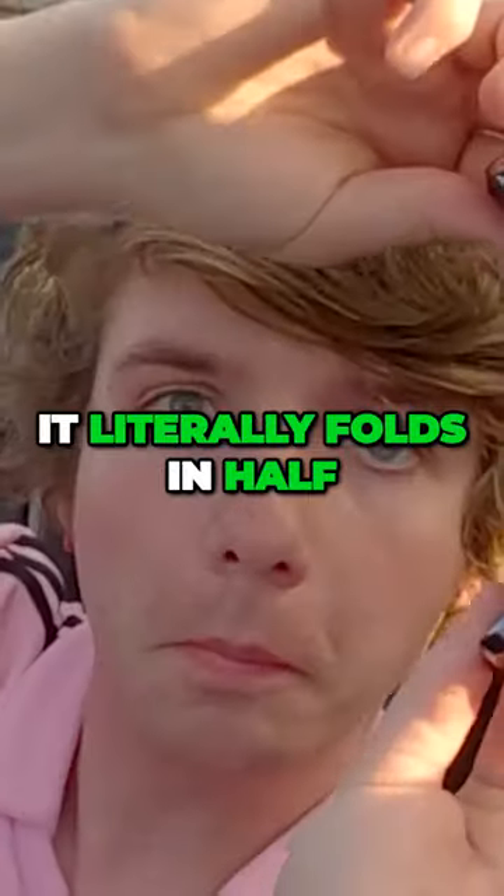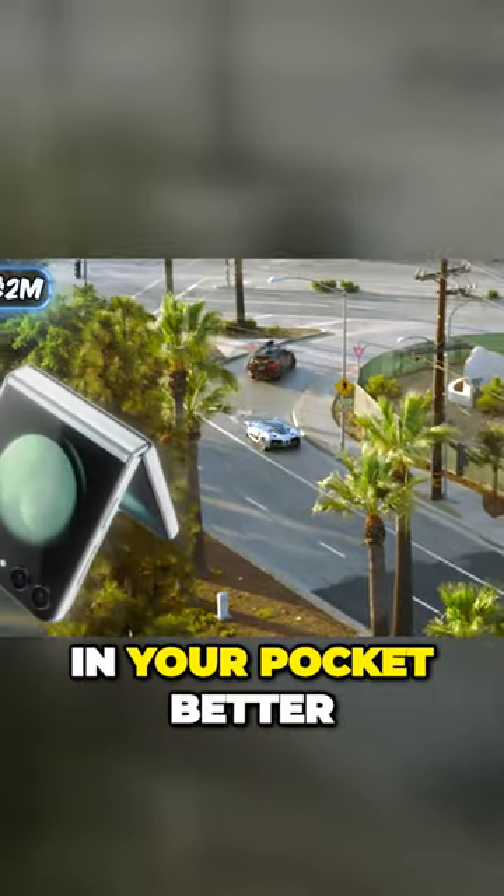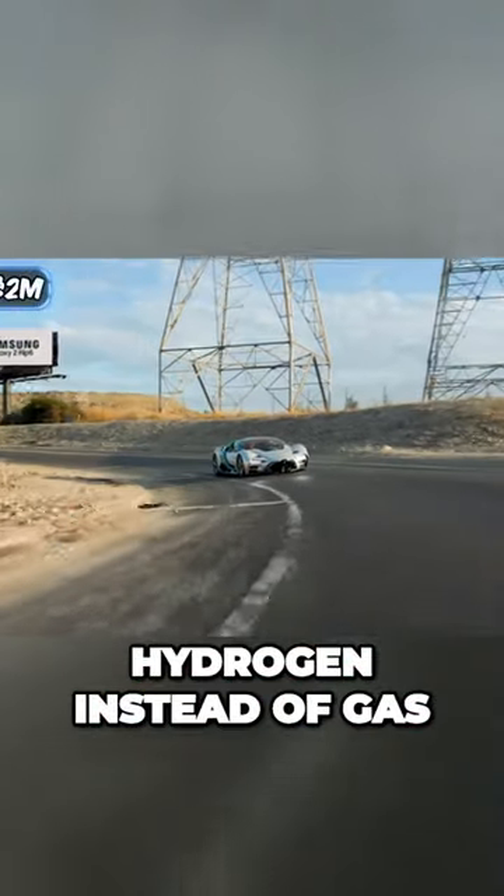What's special about this phone is it literally folds in half. The folding screen on the Flip 5 makes the phone fit in your pocket better, and also allows you to use two apps at the same time.